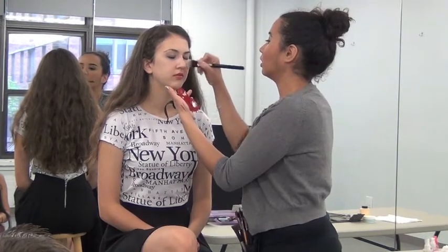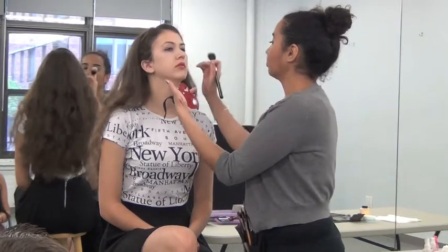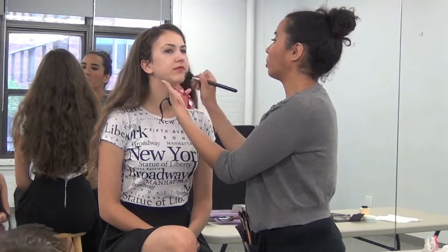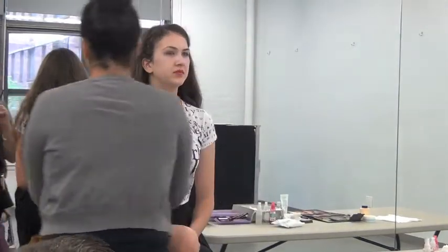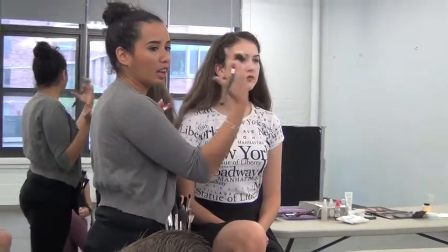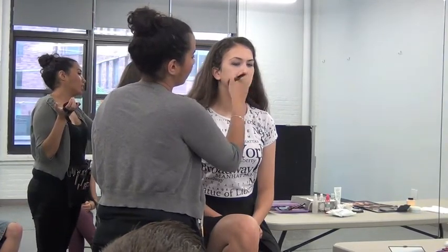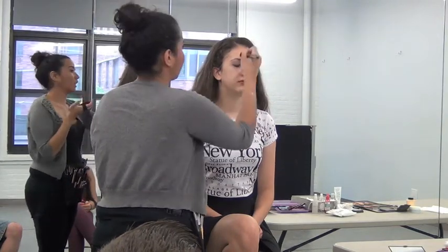With film and TV, like I said, we're going to even out the face, even out the skin. What we're going to focus on more is correcting, because when you're filming it's a lot harsher — it picks up things easier, especially with all the technology nowadays. So we're going to give her more of a medium to full coverage while still looking natural. It's not going to be cakey.